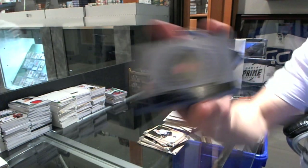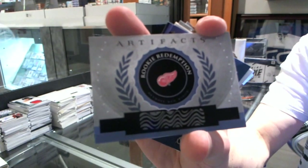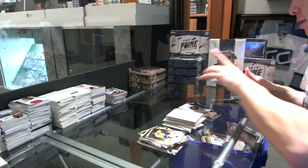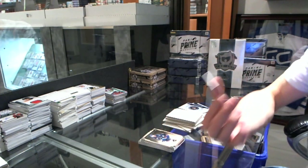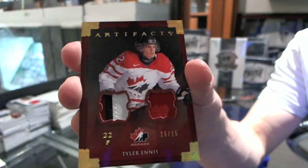We've got a Rookie Redemption for the Detroit Red Wings — as of right now, either Xavier Ouellette or Luke Glendeney. And we've got a Team Canada dual patch, number 15 of 15, for the Buffalo Sabres, Tyler Ennis.